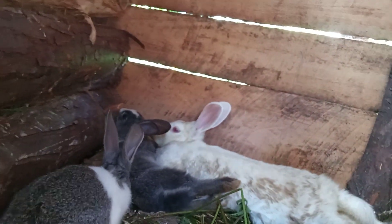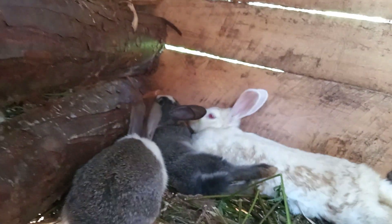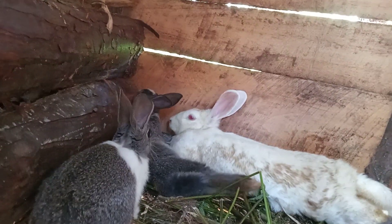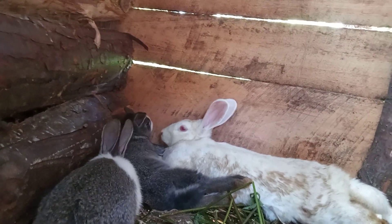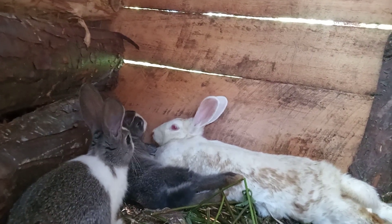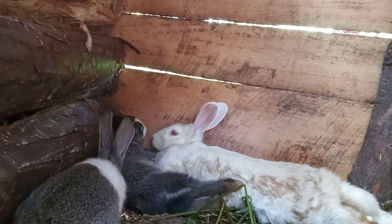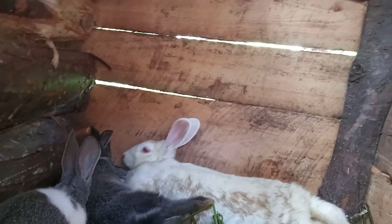Now the mother is enjoying her siesta. It is a New Zealand White, and the burnish you are seeing is due to molting — that is, shedding of the old coat or fur, starting from the head, back downwards.